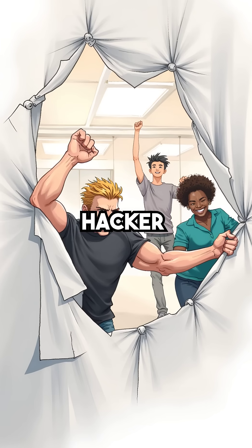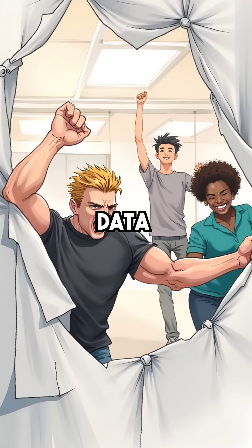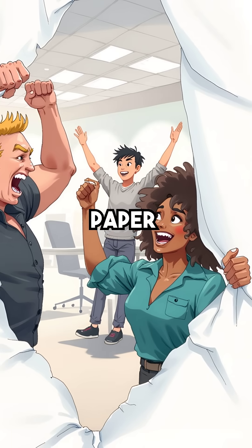A determined hacker can breach those barriers in minutes, accessing everything from financial records to employee data. Your network's security walls are made of paper.